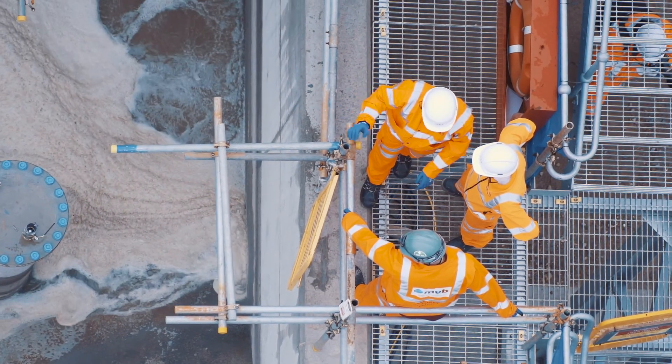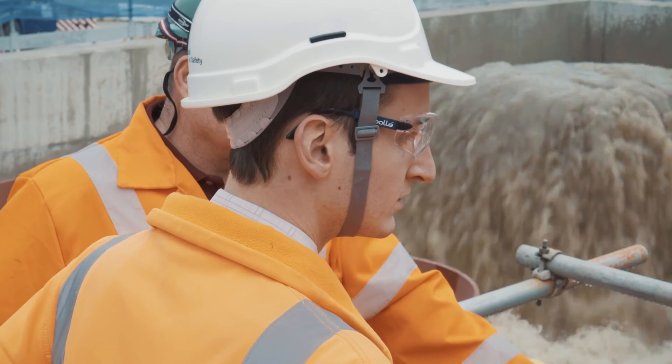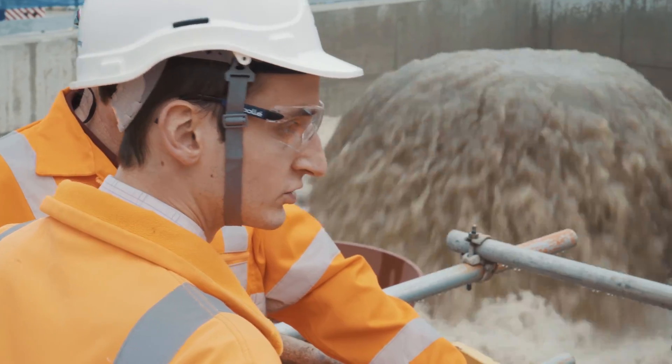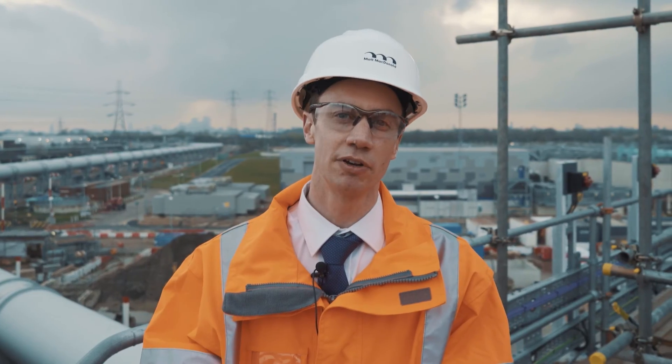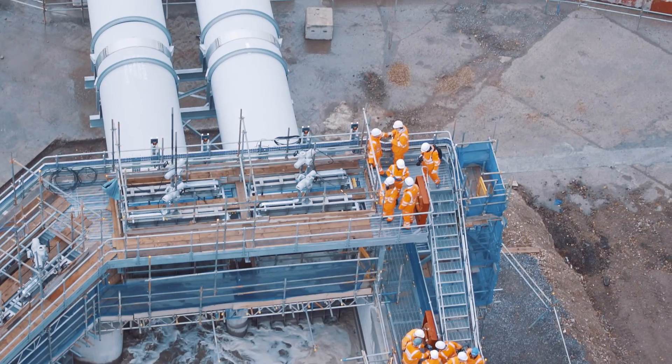The biggest innovation was being able to reuse existing pumping heads that would otherwise have been wasted, to completely redesign the system from a below-ground pipeline into a much simpler and easier to construct above-ground gravity system.